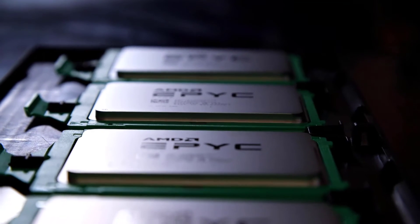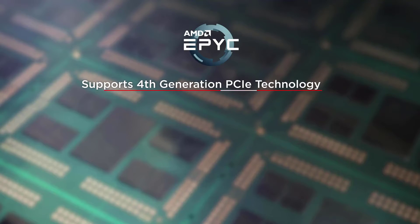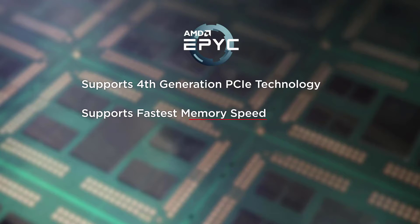They support the fourth generation of PCIe technology, they support the industry's fastest memory speed, and they have the full range of reliability and security features that are the hallmark of the second-generation AMD EPYC family. The collaboration with AMD augments Lenovo's core competency as a leader in performance, reliability, customer satisfaction, and security.